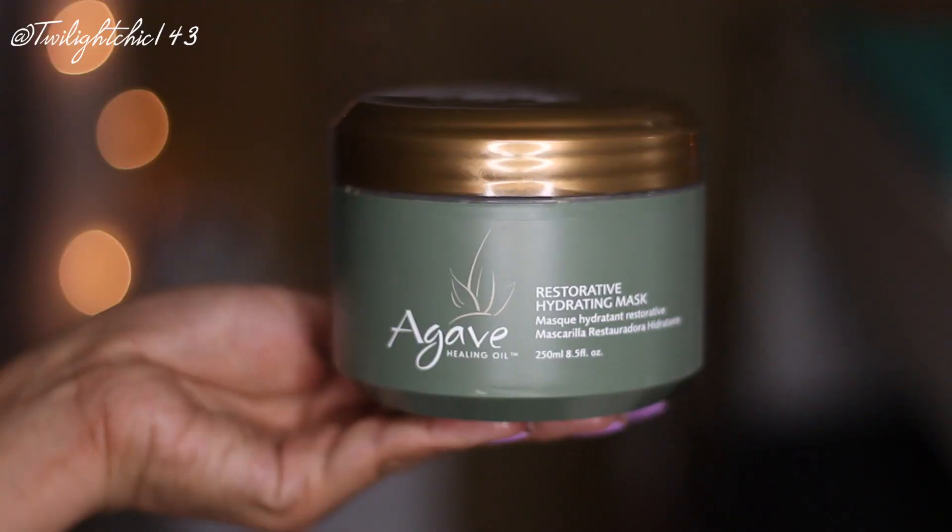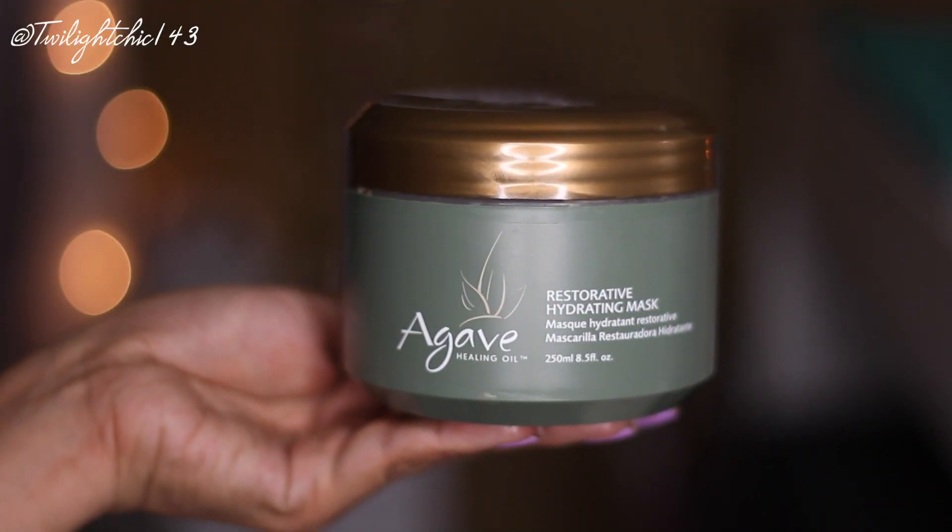I recently had my hair balayaged — darker at the top and slowly lighter at the bottom, not exactly an ombre. After I had that done, my hair was extremely dry due to the bleach and chemicals. So I've been going back to this item by the brand Agave — the Restorative Hydrating Mask. I've been using it every day. It's a little pricier but it leaves my hair feeling very soft and manageable. With my regular conditioners my hair would get very tangled and brittle at the bottom, but this one definitely did the trick.